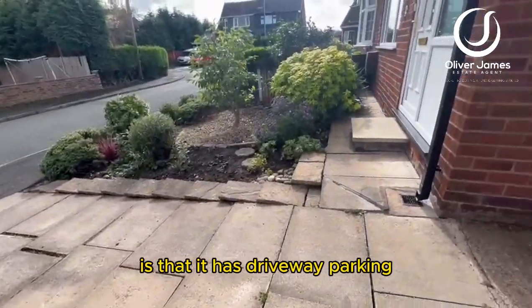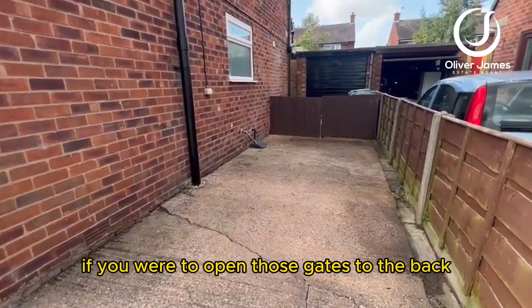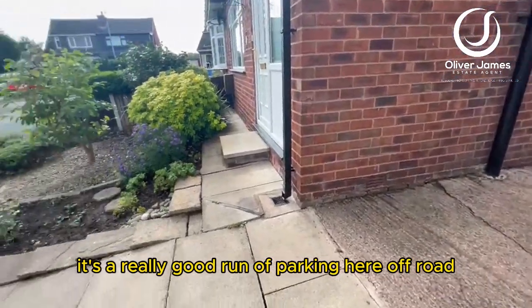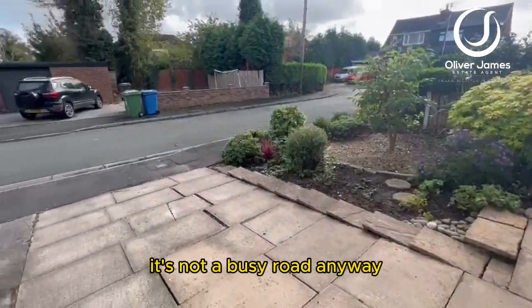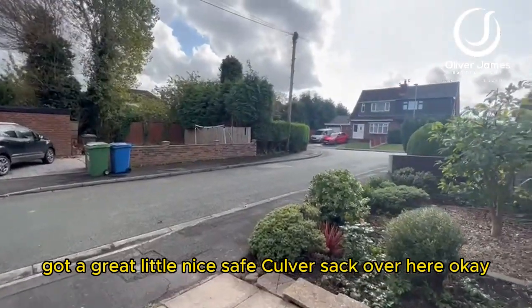At the front of the property you'll see it has driveway parking for up to two or three vehicles if you were to open those gates at the back — a really good run of off-road parking. Not a busy road anyway; it's a great, safe little cul-de-sac.